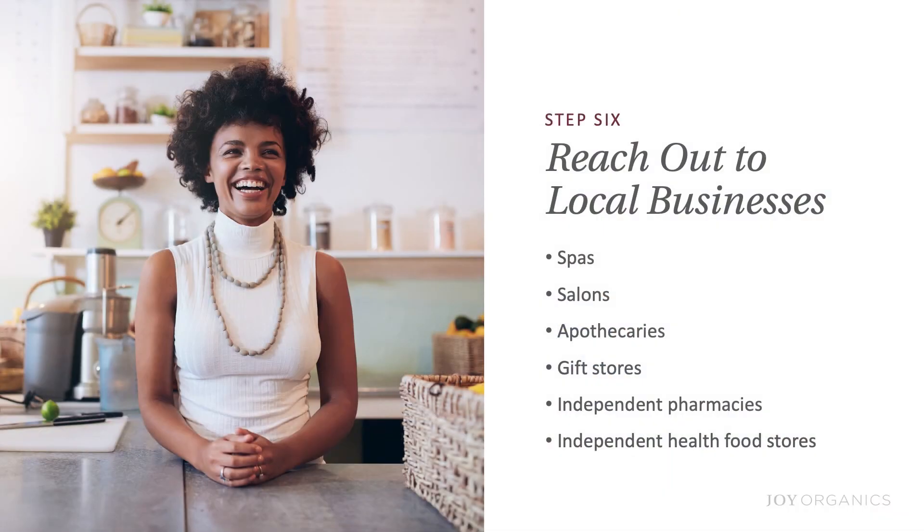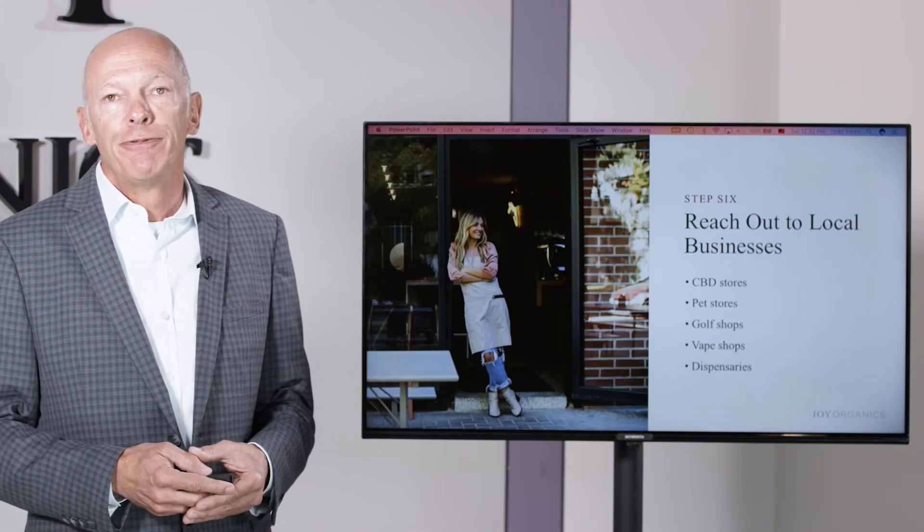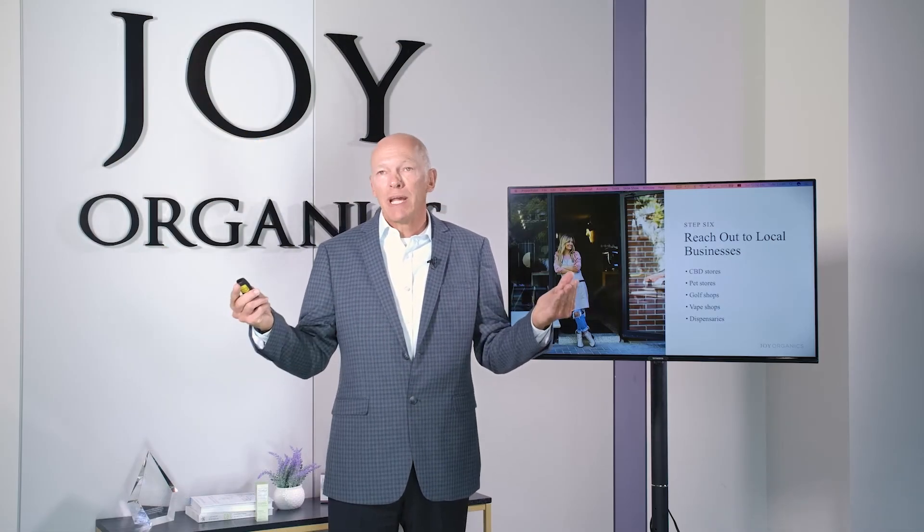Other businesses you could reach out to locally include spas, salons, apothecaries, gift shops, independent pharmacies — not national chains — independent health food stores, CBD stores in your community, pet stores, vape shops, head shops, golf shops, and dispensaries. It really boils down to just being creative.